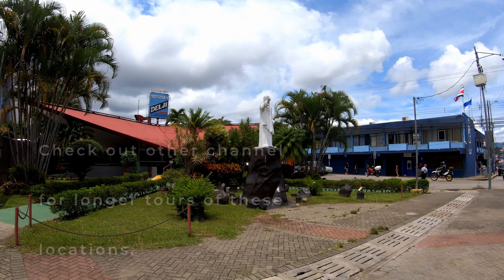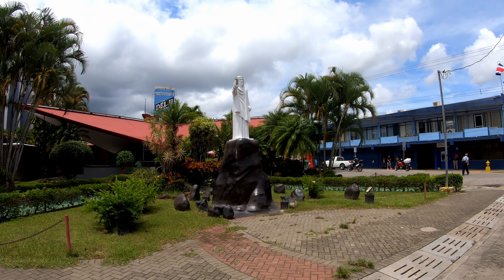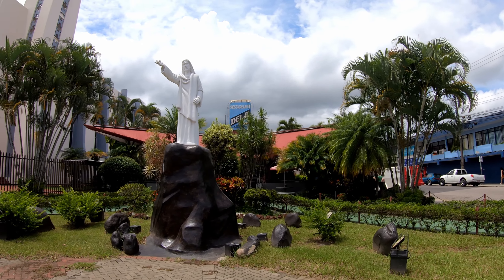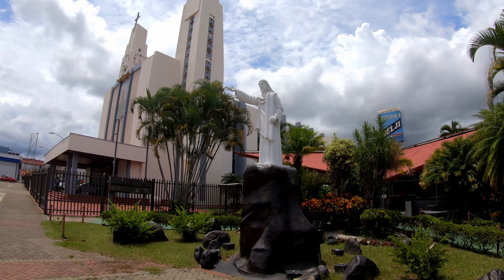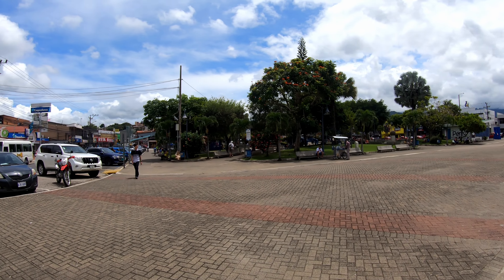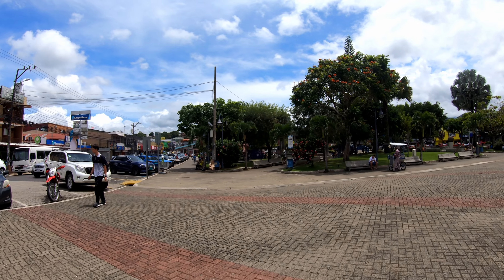Check out this cool statue. There's always so many unique statues and architecture around the church and the central park in each town. Let's do a quick walk here of this park.